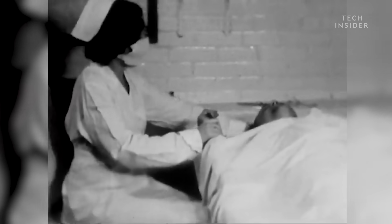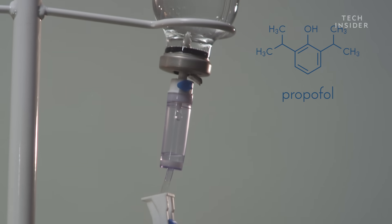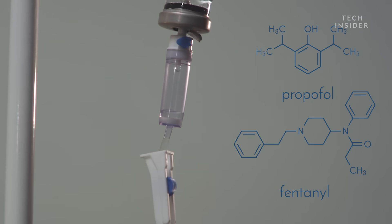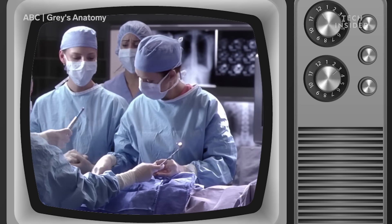Anesthesia was first used during surgery in 1846. The drug provided at that time was ether. Now, anesthesiologists more commonly use a combination of drugs, like propofol and fentanyl, which interrupt neural pathways so you don't feel pain and you don't remember the surgery.